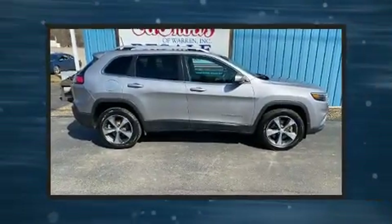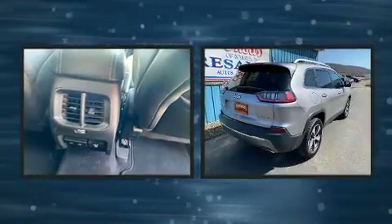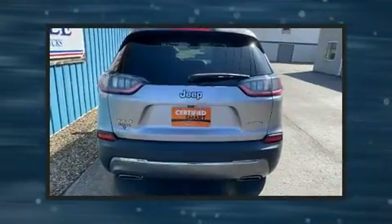Outstanding design defines the 2019 Jeep Cherokee. With fewer than 45,000 miles on the odometer, this four-door sport utility vehicle prioritizes comfort, safety, and convenience.